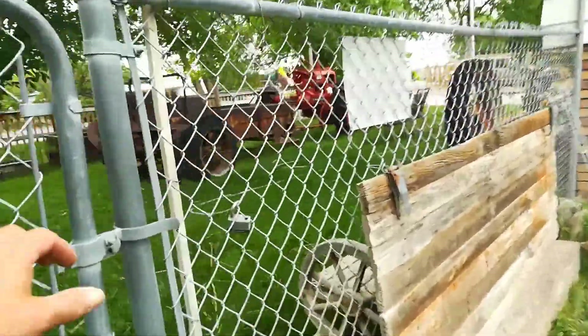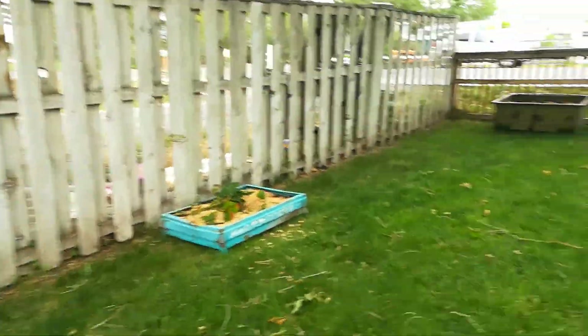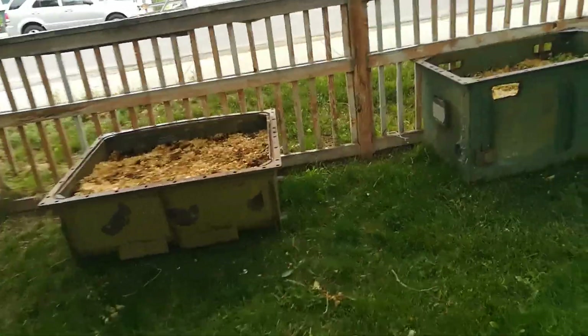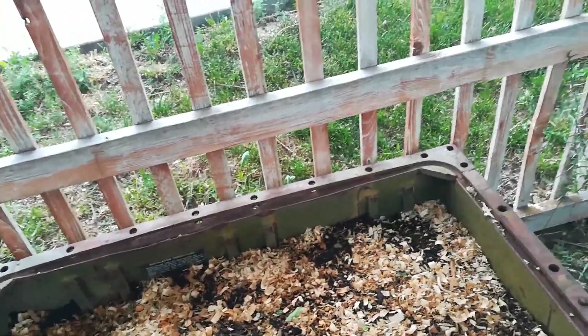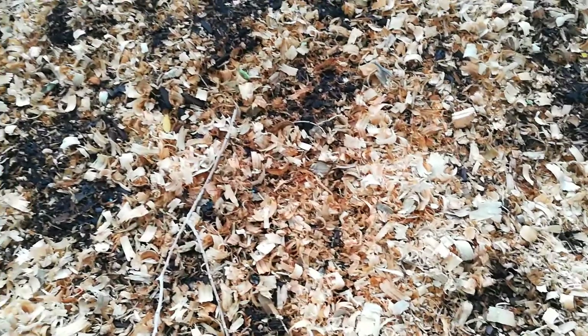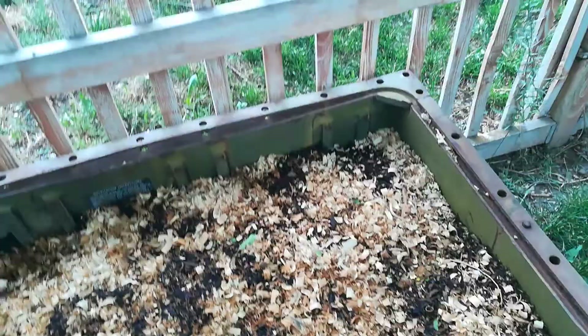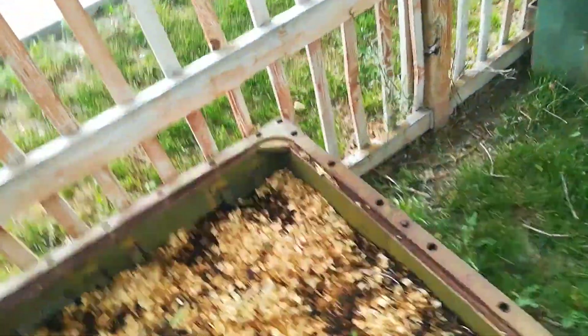Let's go into the front. This bed I just planted with asparagus and some arugula, I think. We'll find out when it sprouts.